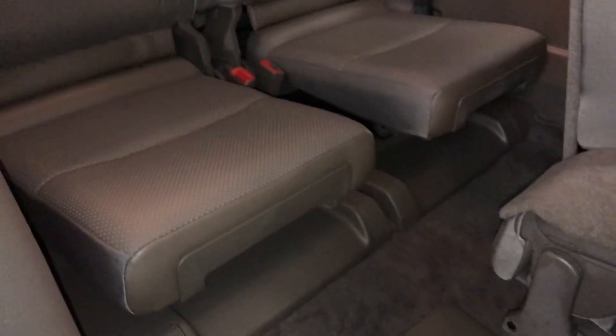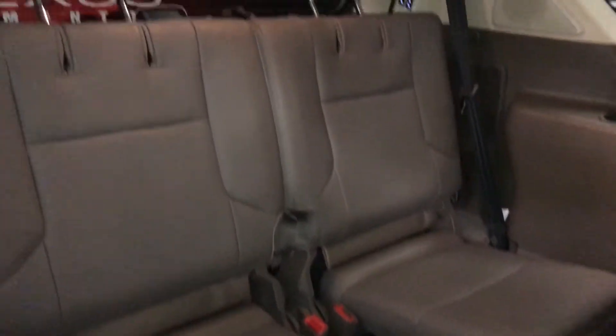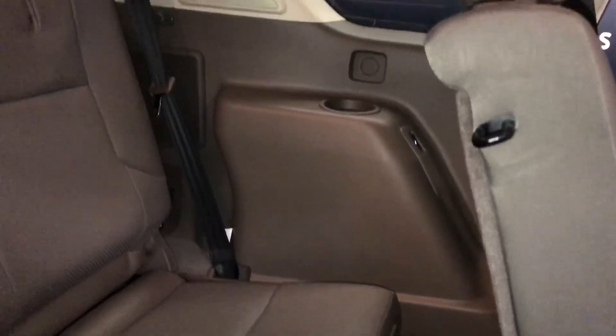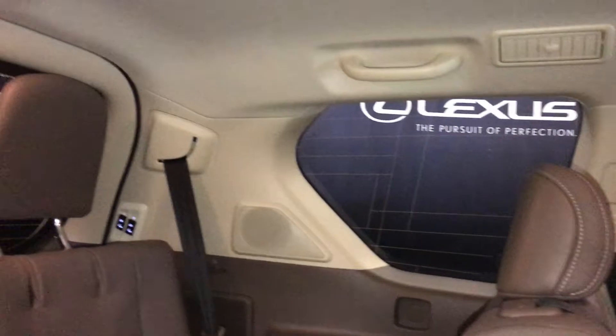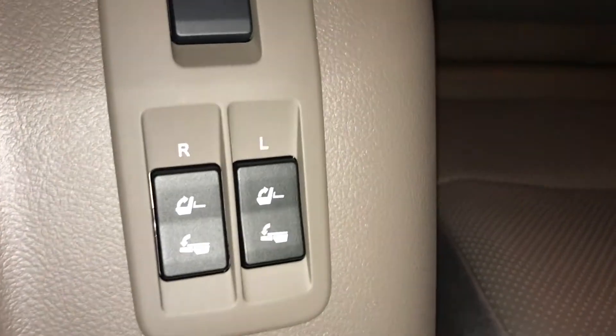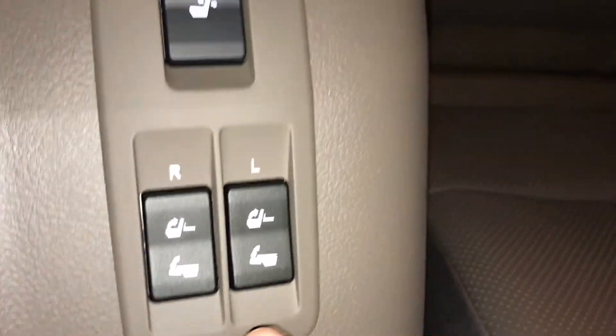Two bucket seats. They have side armrests or cup holders. Overhead ventilation ducts, lighting and handles. Just like in the trunk area, we have powered controls to pull the seat up and down. This is for recline or to straighten up the seats.